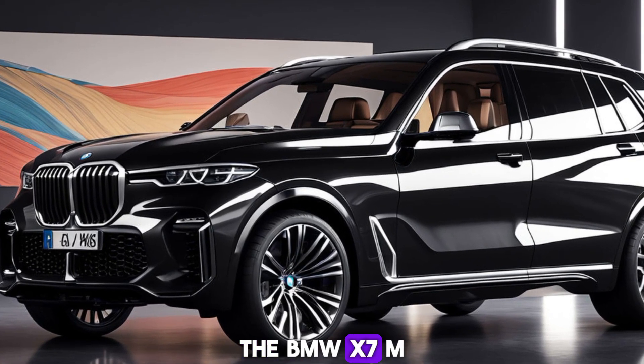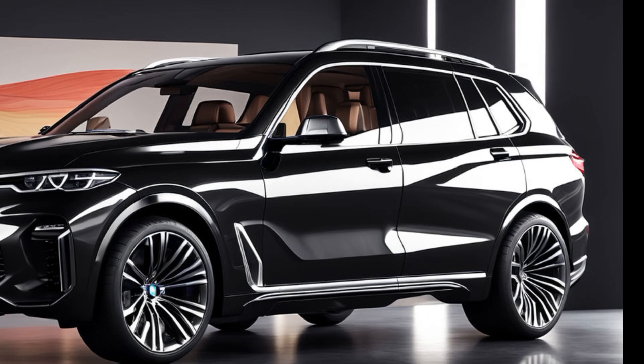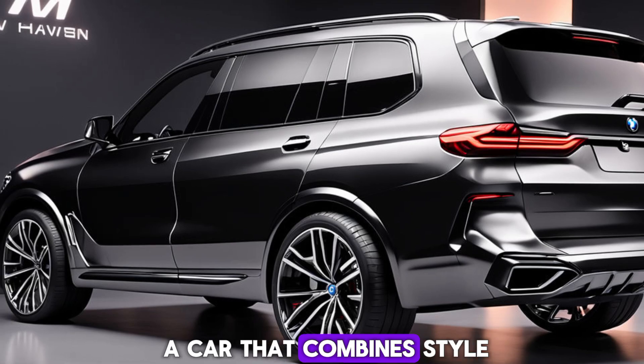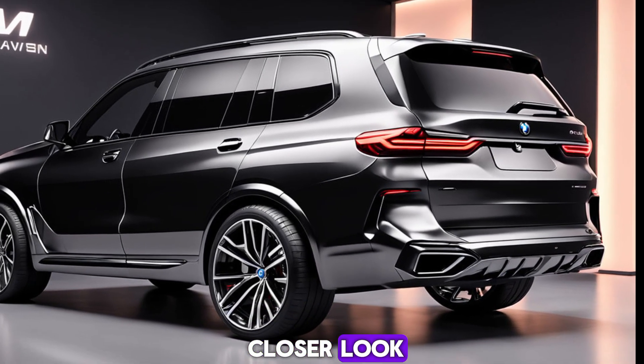The BMW X7M Sport is a testament to German engineering at its finest. It's a vehicle that redefines the luxury SUV segment. If you're looking for a car that combines style, performance, and versatility, the X7M Sport is definitely worth a closer look.